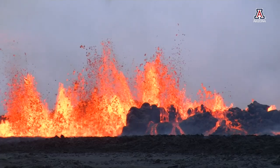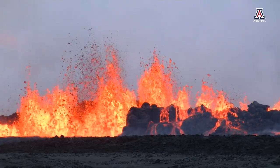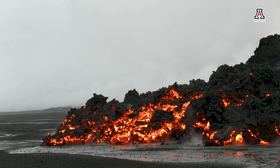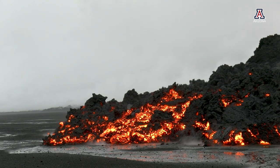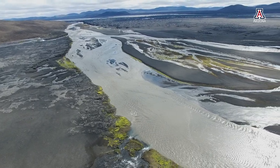The lava flowed onto a vast expanse of sand and interacted with water to create an ephemeral hydrothermal system that supported algae, endospore-forming bacteria, and other extreme forms of life.